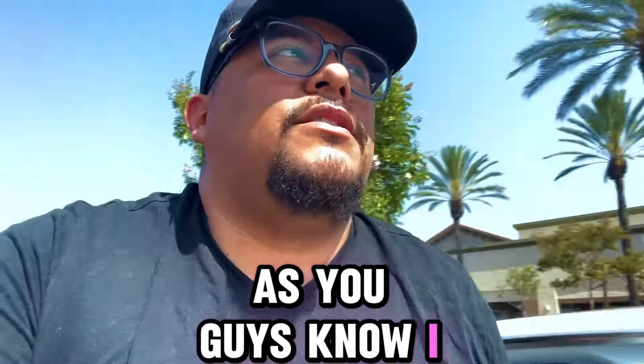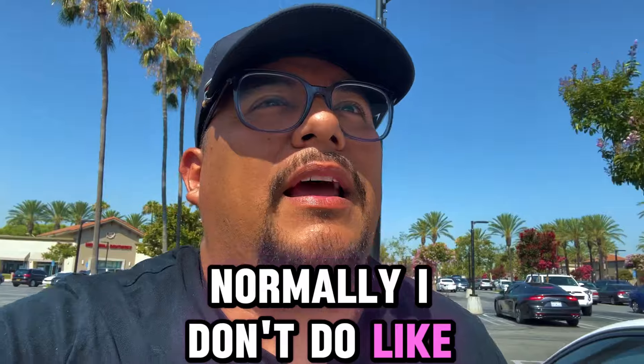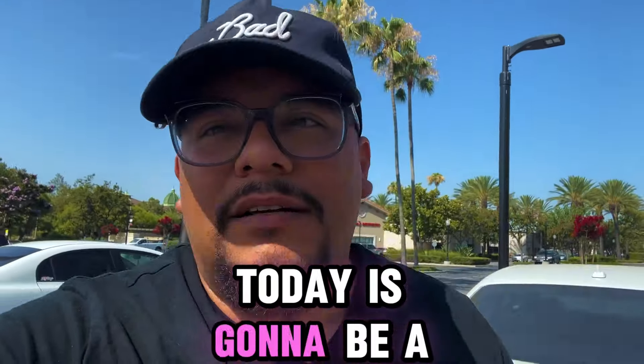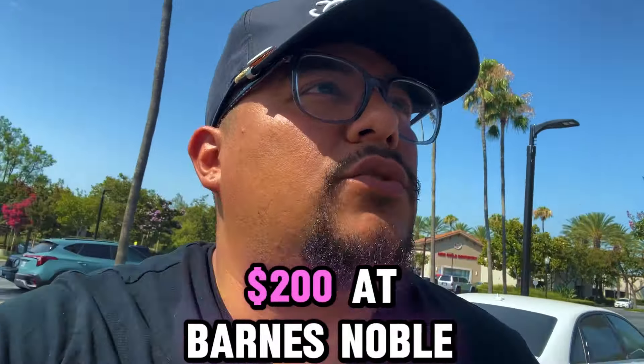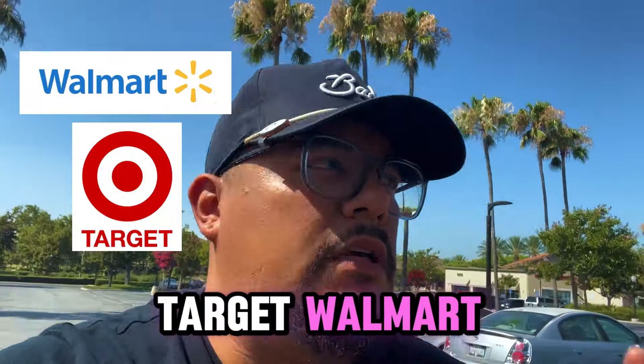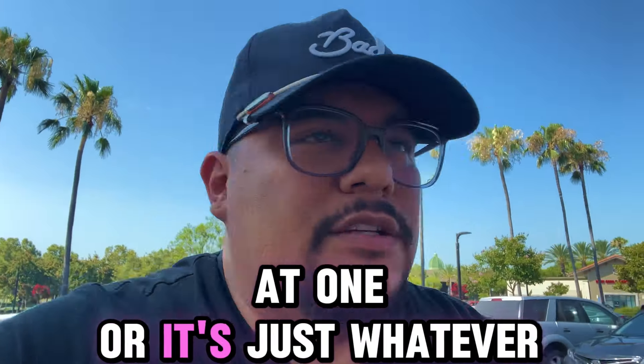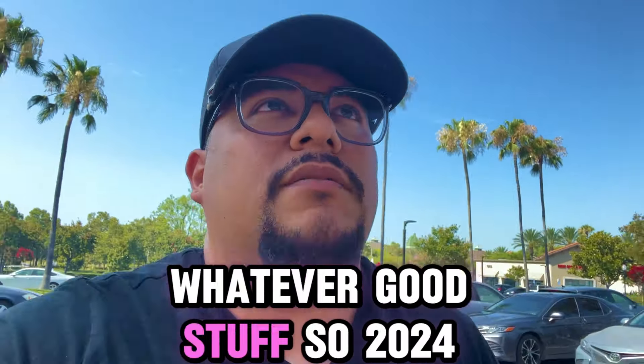As you guys know, I do a lot of sports card hunting videos. Normally, I don't do challenge videos or goal videos. Today is going to be a little different. We're going to try to spend $200 at Barnes & Noble, Target, or Walmart — either one of those. It doesn't have to be everything at one. It's just whatever we find, whatever good stuff.